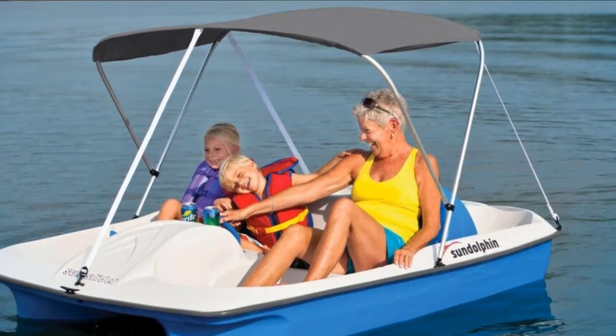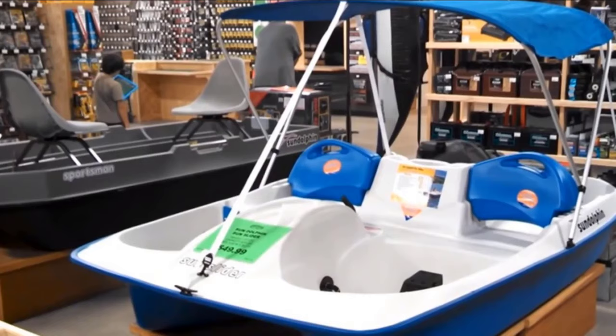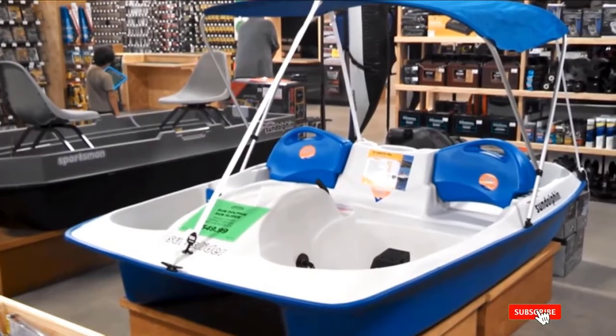The hull and deck are made of a rugged and UV-stabilized rotoflex polyethylene which enables it to hold up well to impact and exposure to the sun's harmful rays. The tiller for steering is aluminum and the paddle wheel is tough. This build also makes it lightweight and easy to maneuver to, from, and in the water.